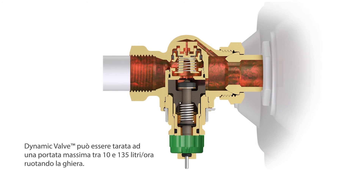Dynamic Valve can be set to a maximum flow between 10 and 135 litres per hour by turning the setting scale.